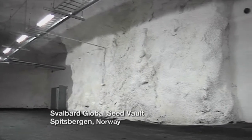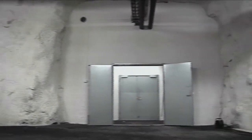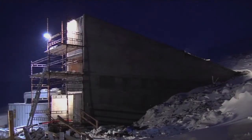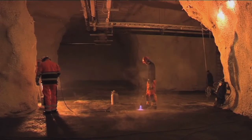Seed Savers also has seeds in the global seed vault, which could actually store 4.5 million samples. Built in a mountain on the remote Norwegian island of Svalbard, the so-called Doomsday Vault will keep seeds safe through any imaginable global disaster.